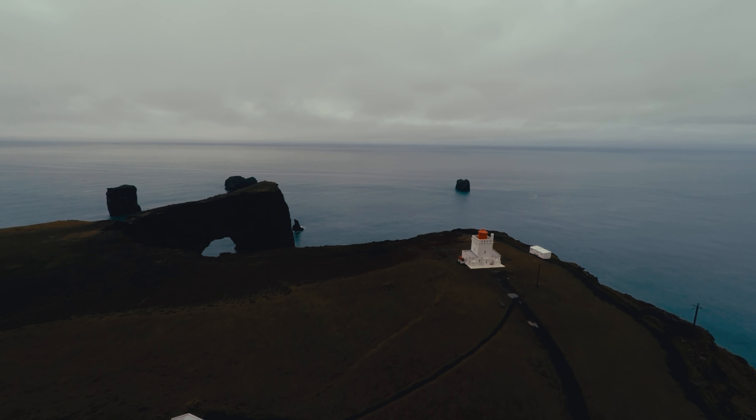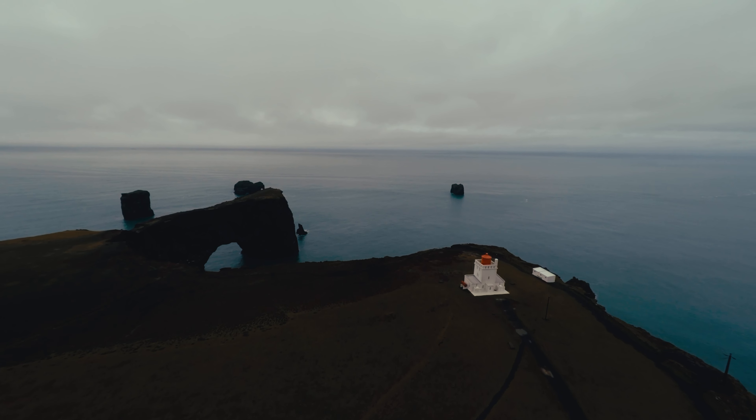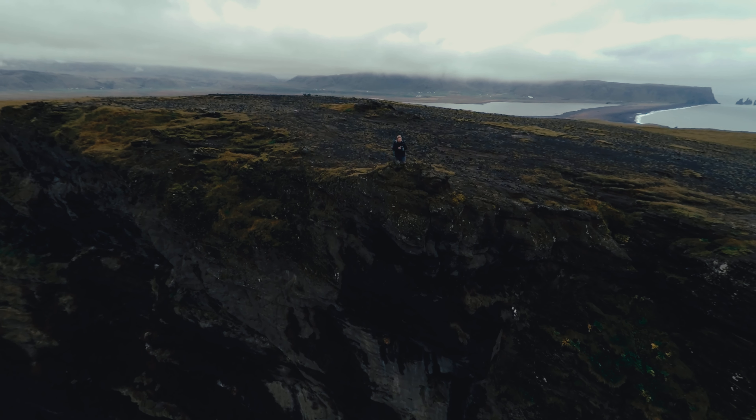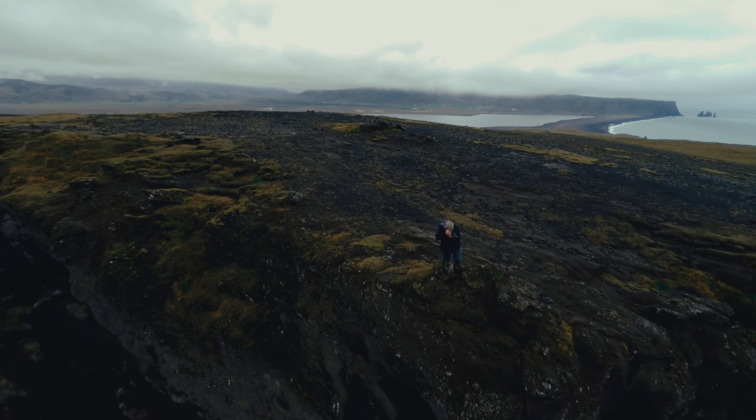Our whole trip consisted of us driving around Iceland. We drove all the way over to this beautiful lighthouse. There were always these birds that became so attracted to the drone, and we get some really cool videos of birds flying with the drone later on.